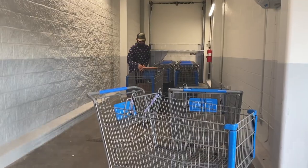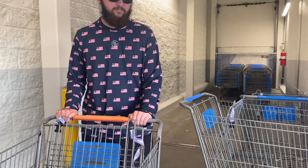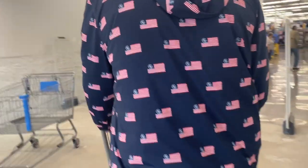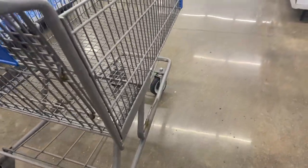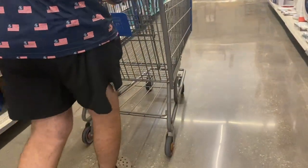At Walmart — they only have the big one. Look at this cart, it just looks like a fire hazard. Watch this wheel — that ain't even wheeling. Never in my life have I seen a wheel not wheel as much as this wheel is not wheeling.